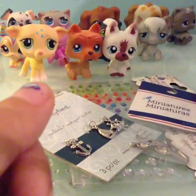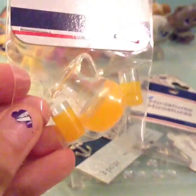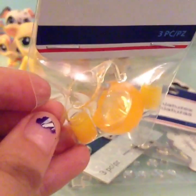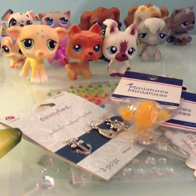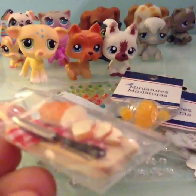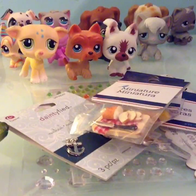So the first miniatures I got were these utensils. The next miniatures I got are this lemonade pitcher and two glasses — super cute, I've seen somebody use these before from Michaels. I also got this little knife, cutting board, and some bread, which I thought would be good for cooking scenes or morning scenes.